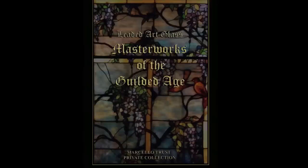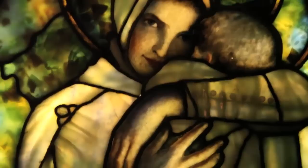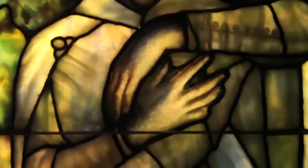Here at our museum we have over 100 extraordinary examples of leaded art glass windows of the Gilded Age. Here is a Mother and Child window after a French painter — a wonderful example of Tiffany Studios at its finest.